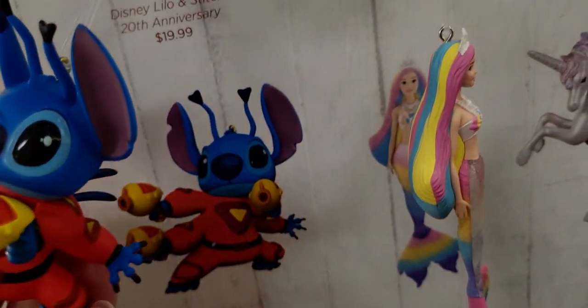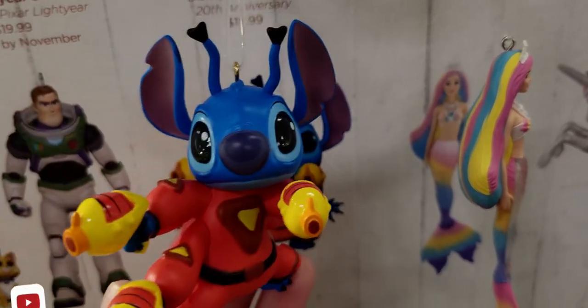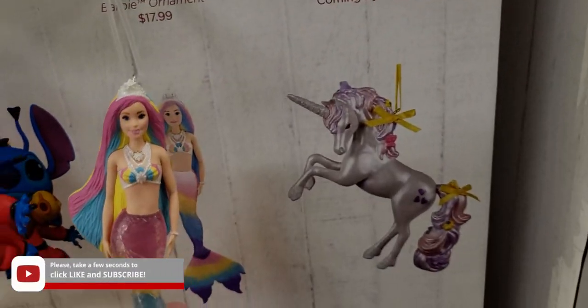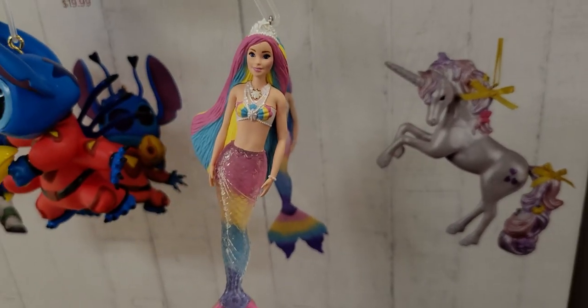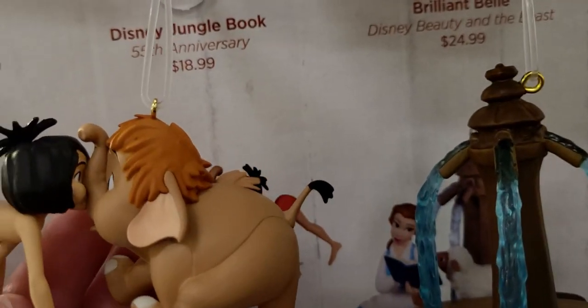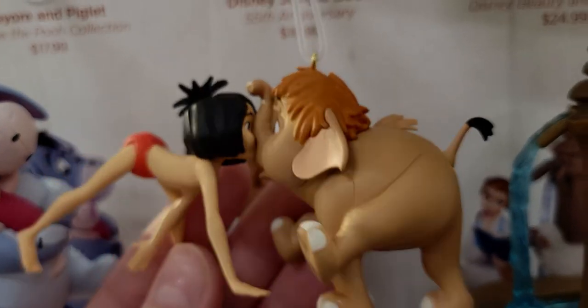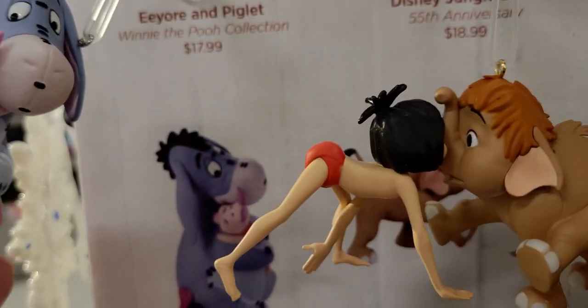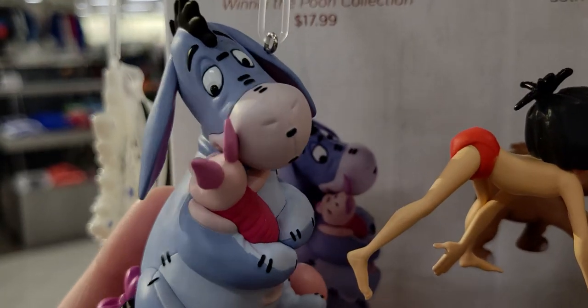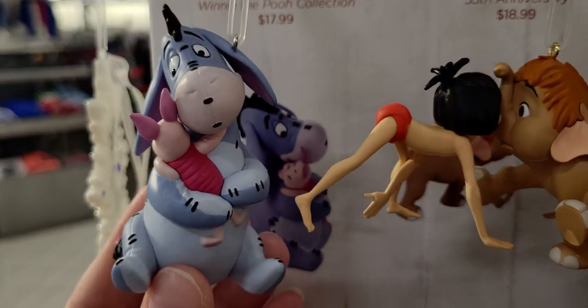It's the Brilliant Bell from Disney Beauty and the Beast — $24.99 — and it lights up the fountain. I love that part of the movie, I love the whole movie. Also Disney Lilo and Stitch 20th Anniversary for $19.99. There's also the Barbie mermaid for $17.99 — so cute and detailed, her little hair, the crown. And Disney Jungle Book 55th Anniversary for $18.99.